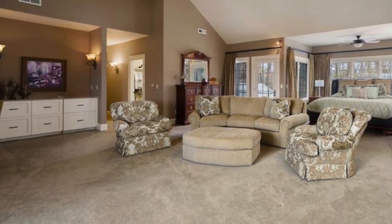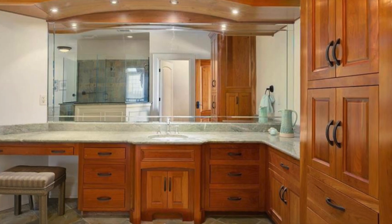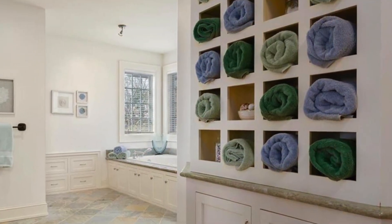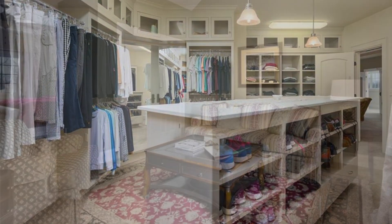The luxurious master suite includes a spa-like bathroom with granite countertops and slate flooring, dual vanities, jetted tub, and large shower. The spacious master closet has the feel of a high-end boutique, highly organized.